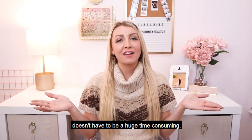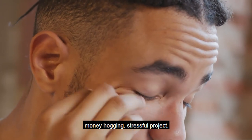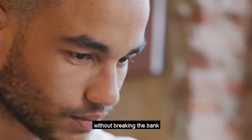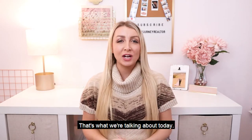Updating a kitchen doesn't have to be a huge, time-consuming, money-hogging, stressful project. There are easy ways to update a kitchen without breaking the bank or driving you crazy. That's what we're talking about today.